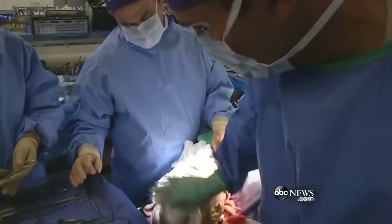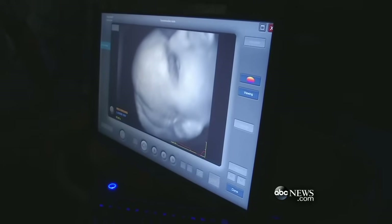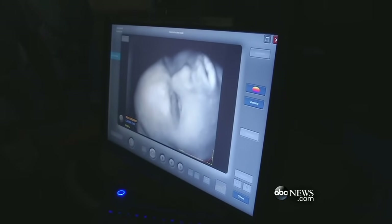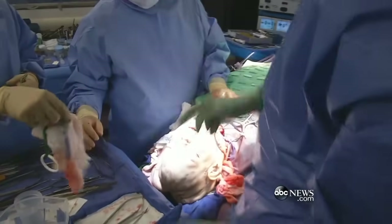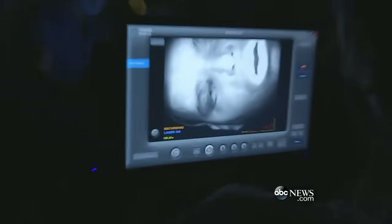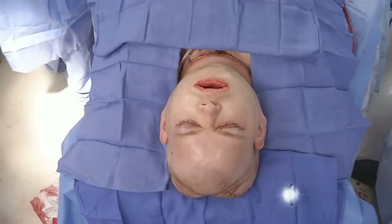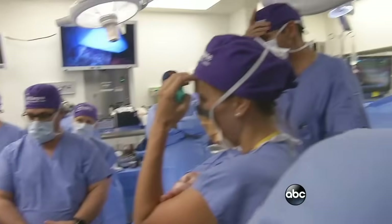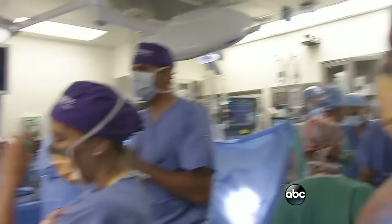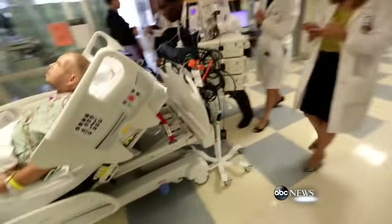The surgical team works straight through the night. We stabilize the remaining portions of the skeleton, the inside lining of the mouth. We secure the eyelids, and now we begin to inset the back of the scalp — anchoring bones, nerves, muscles — before securing the outer skin. The final suture is in place 26 hours after surgery began. Good job. Congratulations, everyone. Excellent job today.